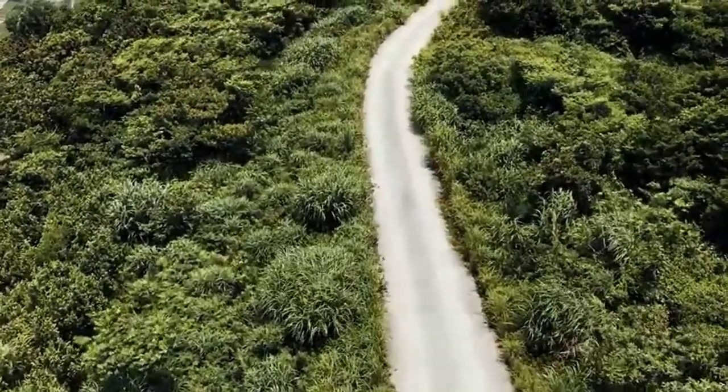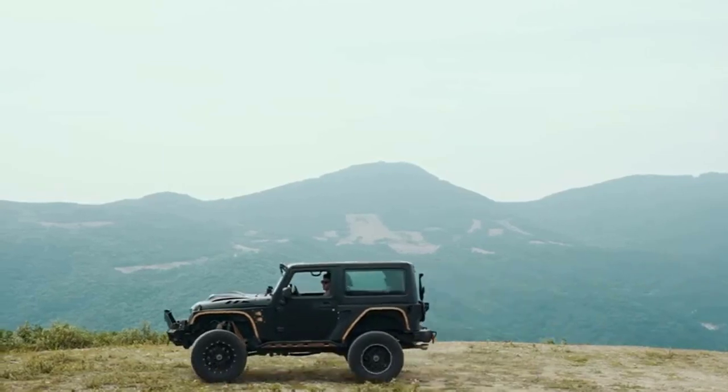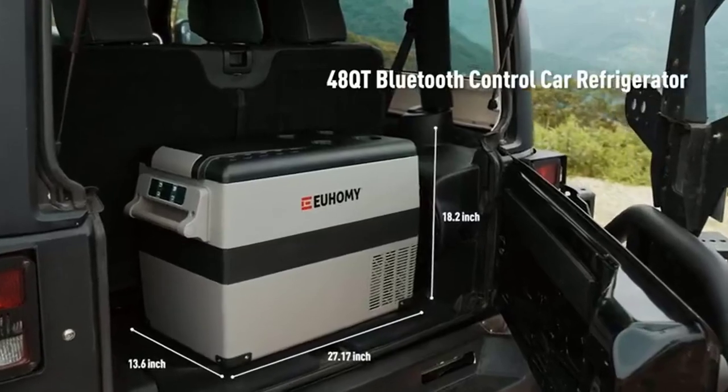The fridge makes use of its energy cooler to operate as both a fridge and a freezer, retaining drinks, fruit, ice cream, greens, seafood, meat, skincare merchandise, milk and more — chilled or frozen.